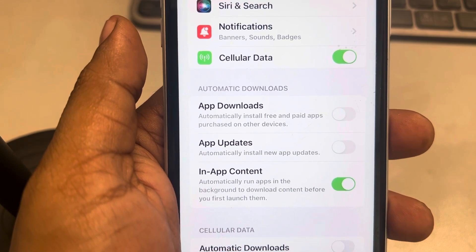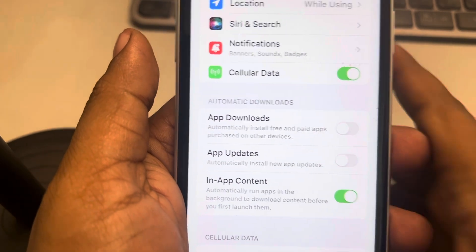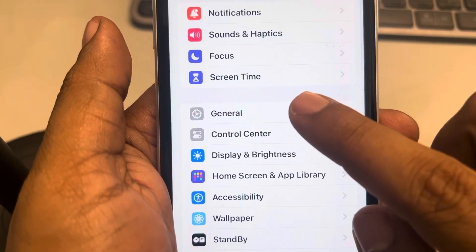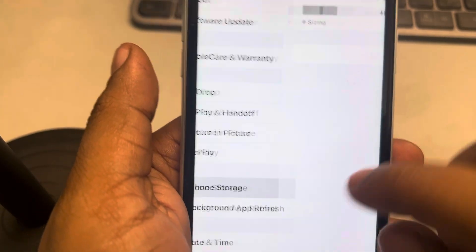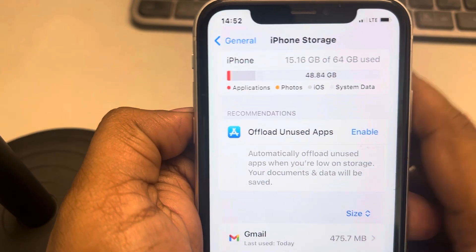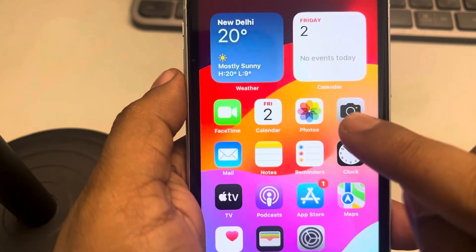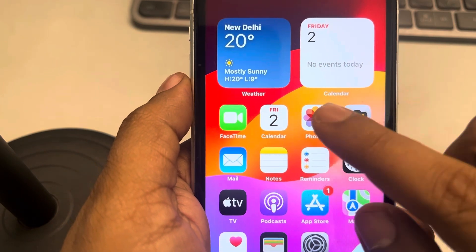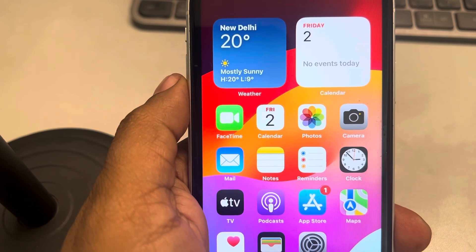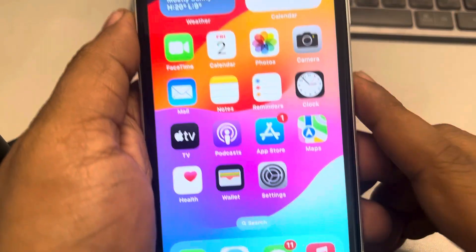If this also does not work, go to Settings, scroll down, find General, tap on it, then tap on iPhone Storage. Make sure your iPhone has enough free storage. If not, you can delete large videos and unnecessary data to free up storage.